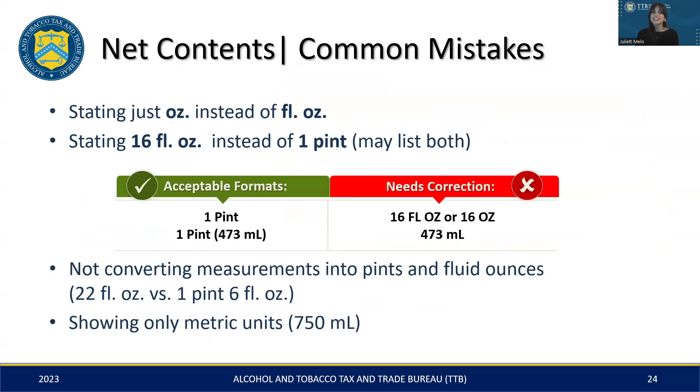When it comes to net content labeling, there are a few mistakes you'll want to avoid, including using incorrect abbreviations and formats, or not including the right conversions. For example, instead of simply stating '16 ounces' or '16 fluid ounces' on a label, it should be correctly expressed as 'one pint.' Additionally, other formats like 'one pint, 16 fluid ounces' or 'one pint, 473 milliliters' are also acceptable.